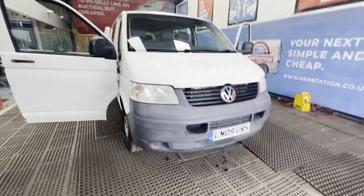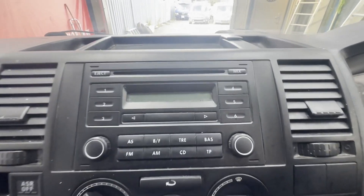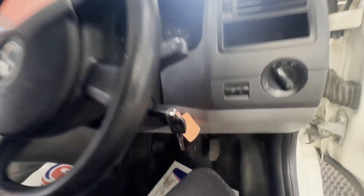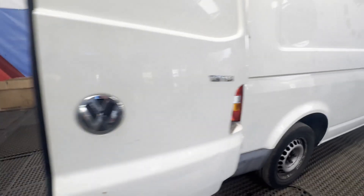Model: 2009 Volkswagen Transporter T32, 102 PS, 1.9 TDI PD, window van, long wheelbase body, white panel van. Mileage: 235,037. Engine: 1,896cc, 102 BHP, 4-cylinder. Transmission: five-speed manual, front-wheel drive. Mechanically: starts perfect, runs perfect, gearbox perfect.